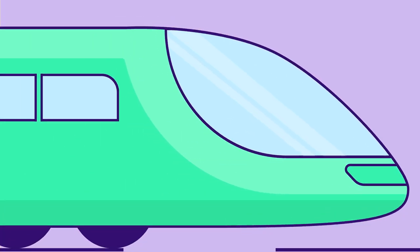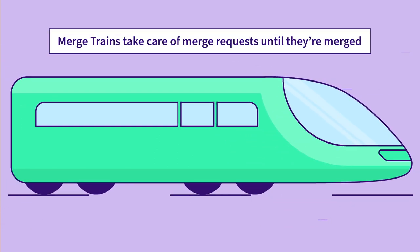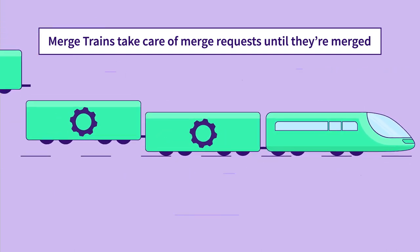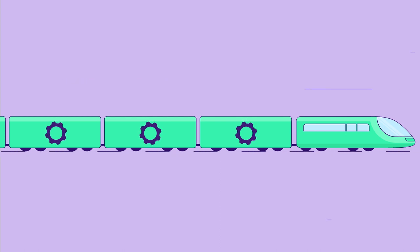GitLab has a powerful feature — merge trains — that always keeps the target branch green. With merge trains enabled, a merge request can be added to the train, which takes care of it until merged. A merge train can be imagined as a queue of MRs that is automatically managed for you.